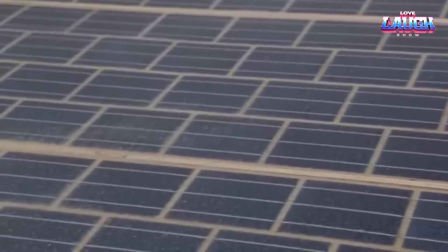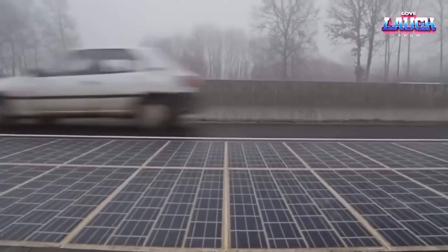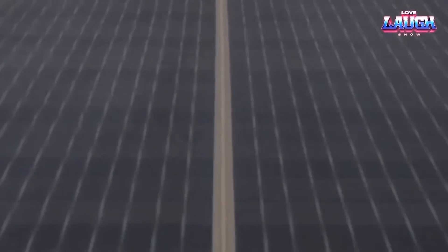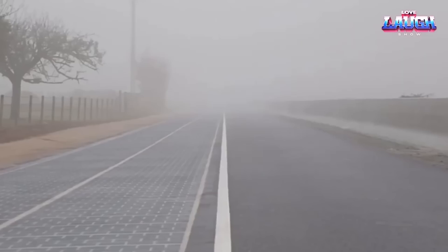Built to endure heavy traffic, Wattway is more than resilient. It's versatile and retrofitable onto existing road surfaces, sidestepping the need for infrastructure overhaul. So as you drive on, you're not just moving forward — you're contributing to a greener grid.